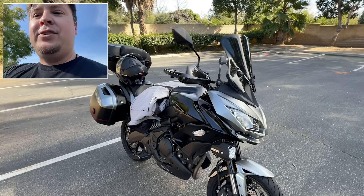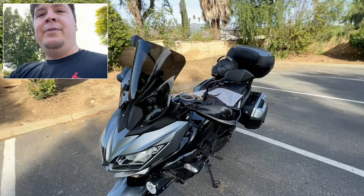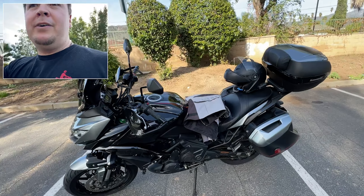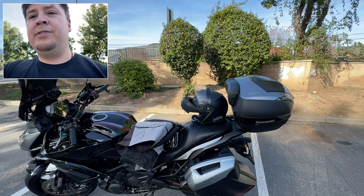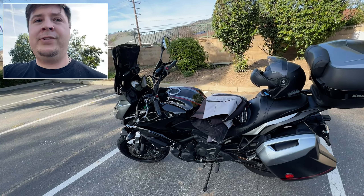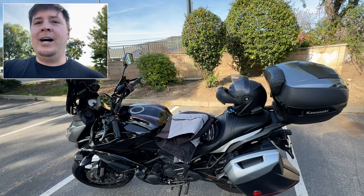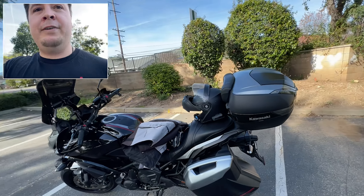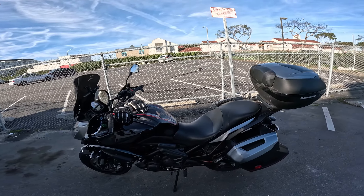Hey everybody, just picked up the bike. I'm in La Verne, California. This is a 2021 Kawasaki Versys 650 and I'm really excited for this. I've owned the Versys 1000 so I'm familiar with the platform and I knew that these luggage options, the OEM ones, have a lot of space — that's the main reason I chose this particular bike. I'm heading down to Newport Beach and going to go up the coast.